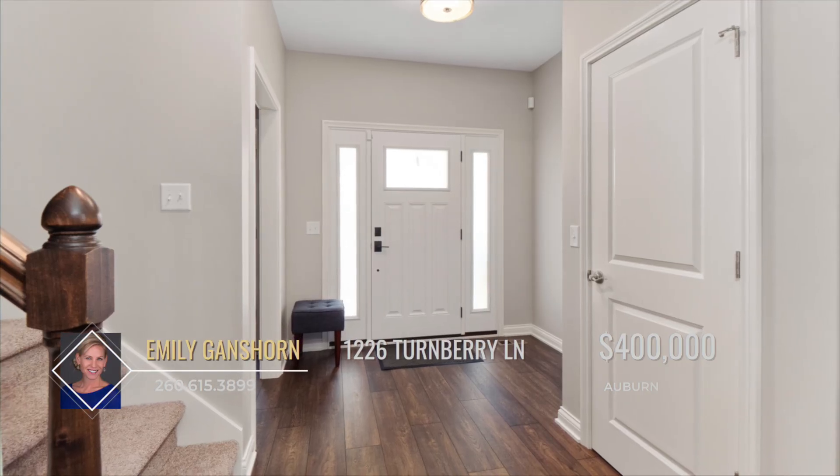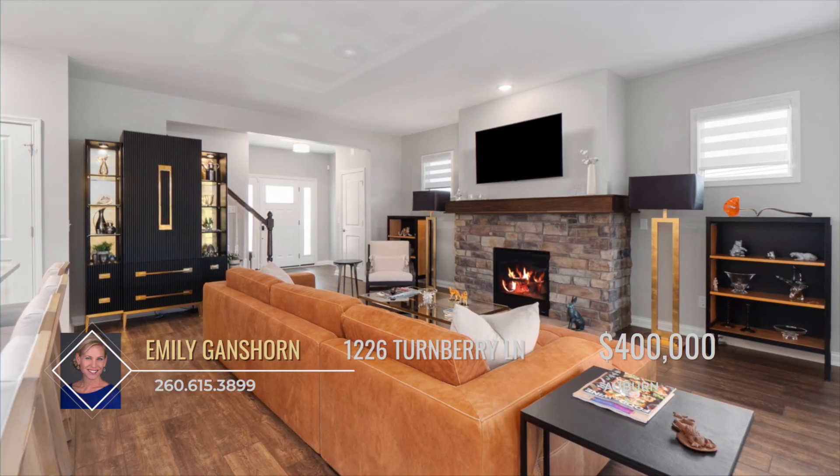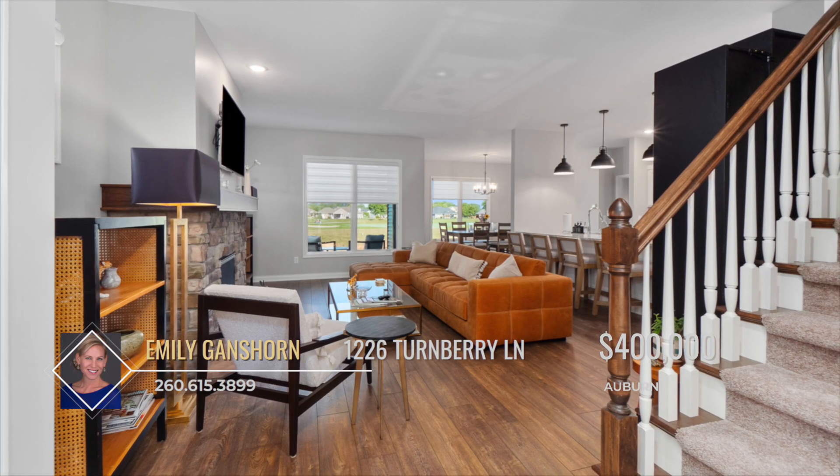Upon entering the foyer, you're greeted by high ceilings, open living spaces, and ample windows offering an abundance of natural light and displaying a panoramic view of the pond and golf course.